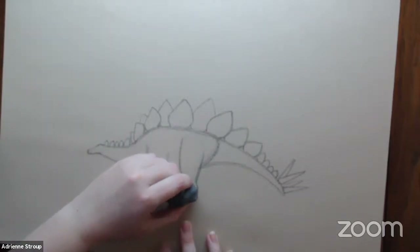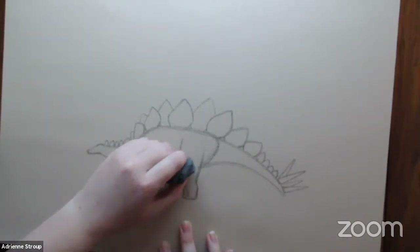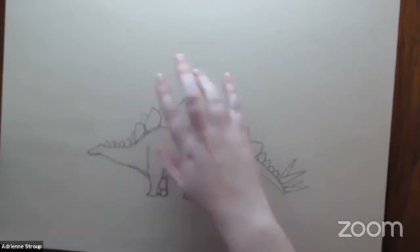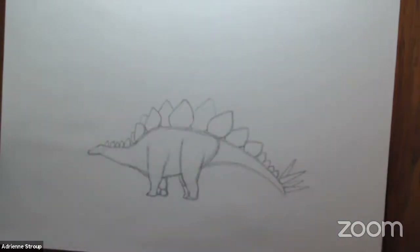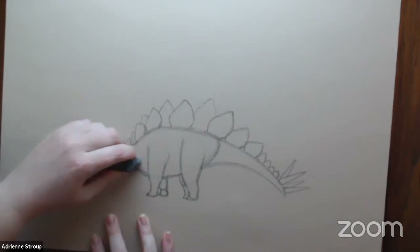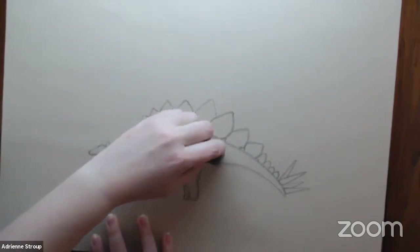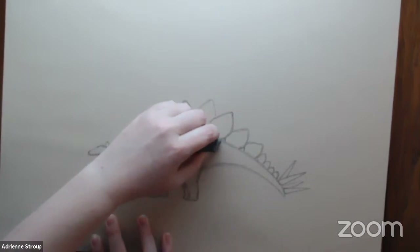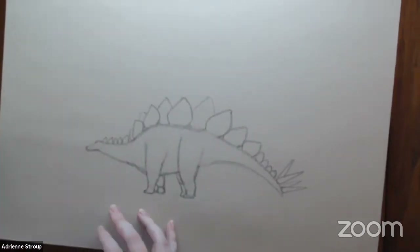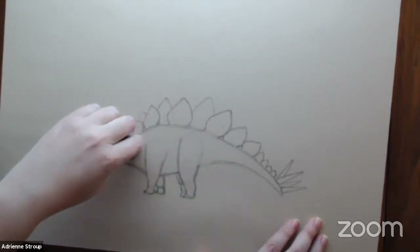If you guys are following along, I'm going inside and erasing guidelines so I'm left with just the outside shape of the animal. All the circles — everything that's inside the body, like the line that disconnects the tail — I want to make sure the tail is connected. So I'm just kind of cleaning it up.